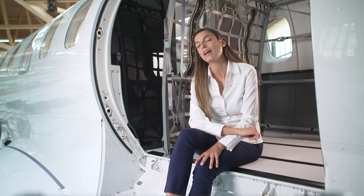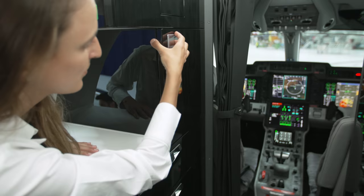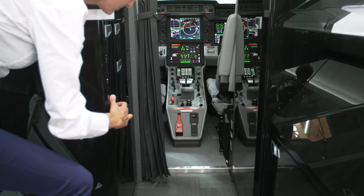We provide a number of different storage cabinet options depending on the seating configuration you select. With the 6-place forward club configuration, we offer a large modular rear storage cabinet that can be removed and replaced with lightweight commuter seats. For the 8-place double club configuration, we offer smaller cabinets. We recently certified a forward galley on the left side behind the pilot, which provides additional catering storage volume and can be outfitted with a microwave or a coffee machine.